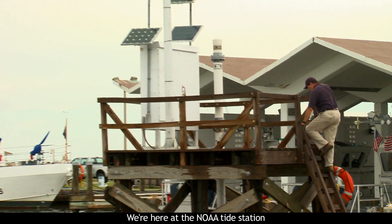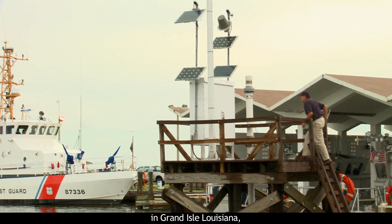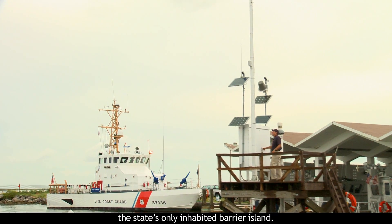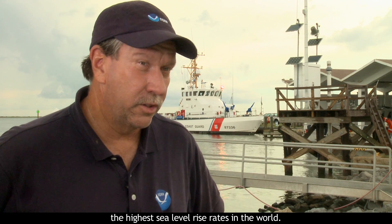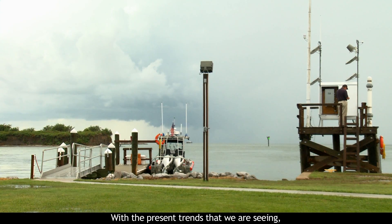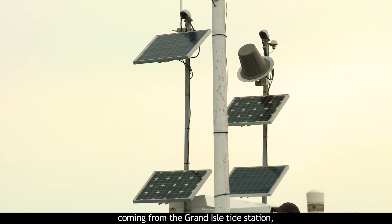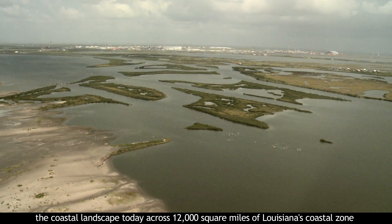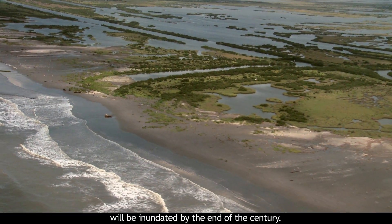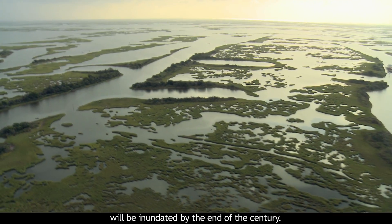We're here at the NOAA Tide Station in Grand Isle, Louisiana, the state's only inhabited barrier island. It's really an important location because it's actually reporting the highest sea level rise rates in the world. With the present trends we are seeing coming from the Grand Isle Tide Station, the coastal landscape today across 12,000 square miles of Louisiana's coastal zone will be inundated by the end of the century.